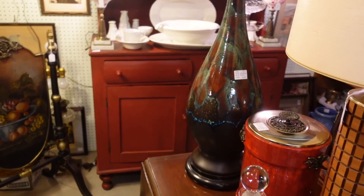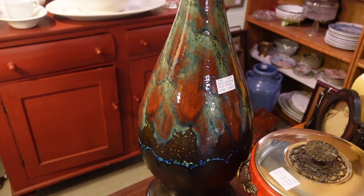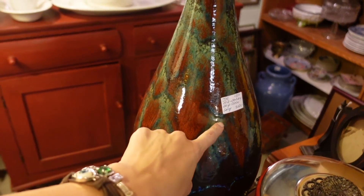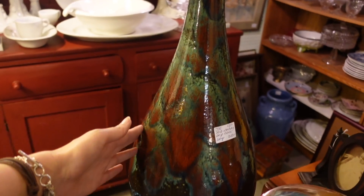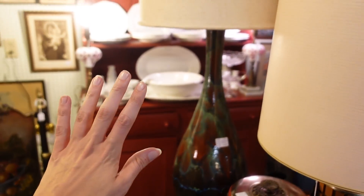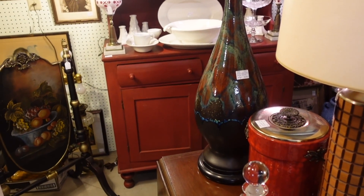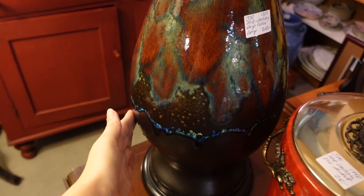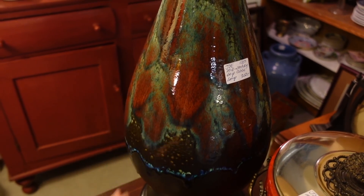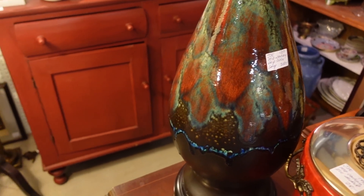I forgot about this — I'm pretty certain this is a Hager glaze, I think it's called Peacock. It's a drip glaze lamp and they want $250 for it. It is magnificent. I can't remember if I filmed it the last time but I'm almost certain that's what this is. Absolutely beautiful — I wouldn't want to ship it, but it's amazing.